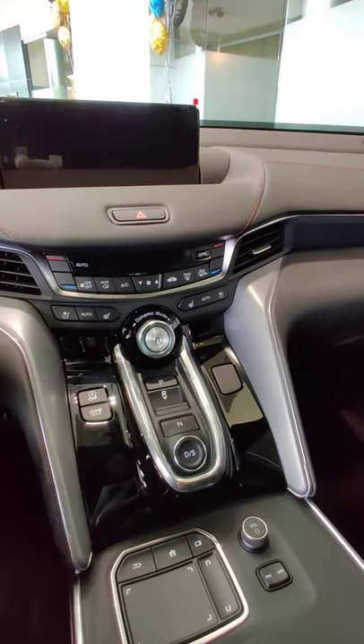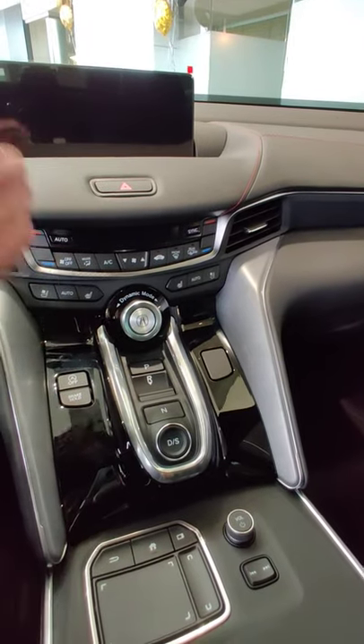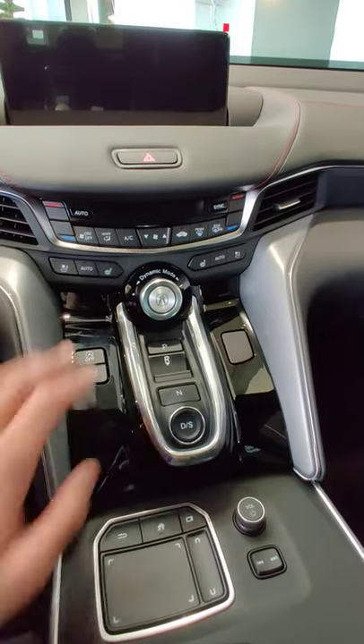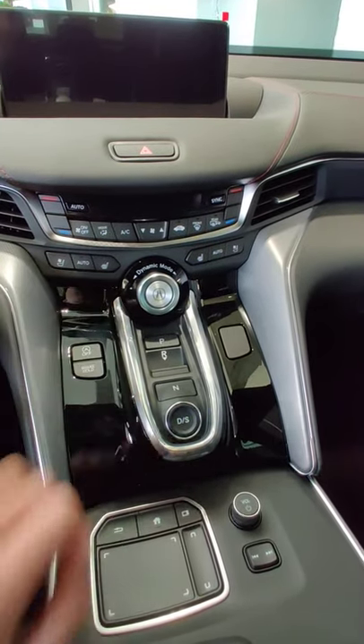In the middle you have the true touchpad interface and Acura's precision cockpit design, the dynamic mode selector, the push button gear selector, and heated and ventilated seats in the A-Spec.